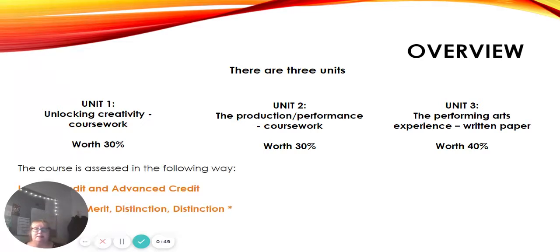It is both a Level 1 and a Level 2 qualification. At Level 1 you're awarded either a Credit or an Advanced Credit, and then at Level 2, which is what the majority of you will get, you're awarded a Pass, a Merit, a Distinction, or a Distinction Star. For each of the units you get awarded either a Level 1 Credit, Advanced Credit, Pass, Merit, or Distinction, and that is all worked out as a percentage for your overall result.